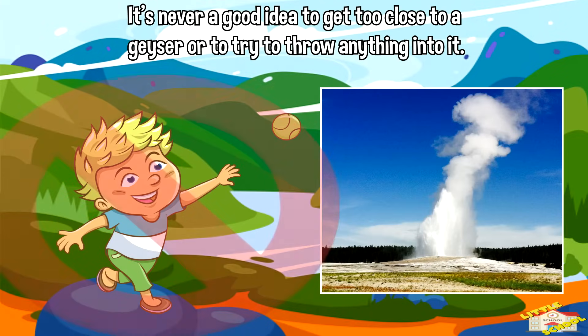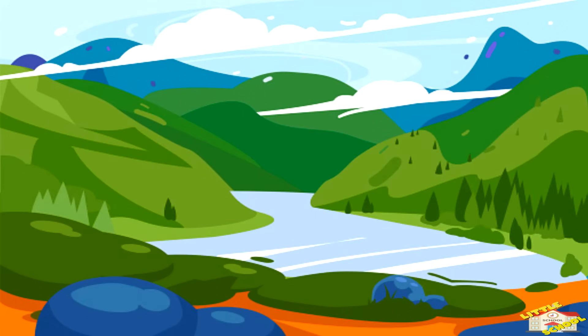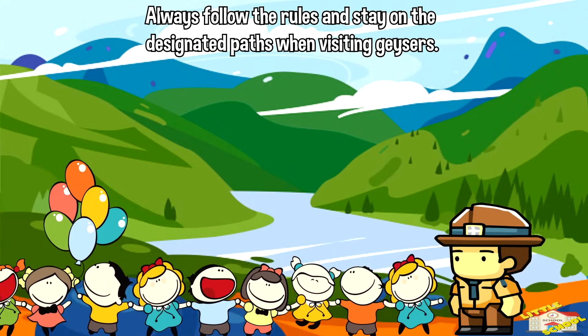It's never a good idea to get too close to a geyser or to try to throw anything into it. Always follow the rules and stay on the designated paths when visiting geysers.